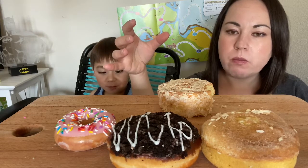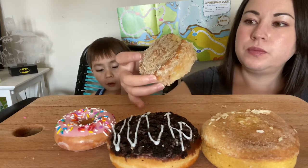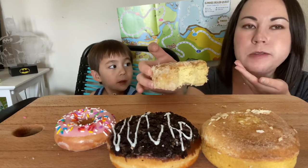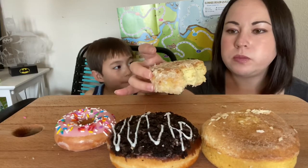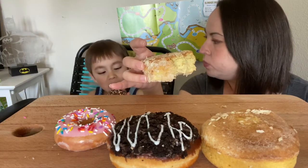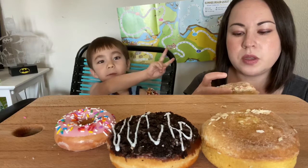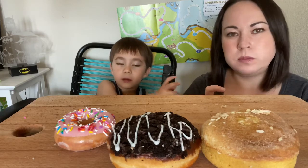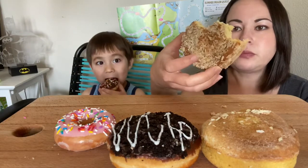It's really good. It tastes like a cake. It definitely doesn't taste like I'm eating keto. It's very dense. It's not too sweet. It's good. Lots of coconut. You want a piece of coconut?